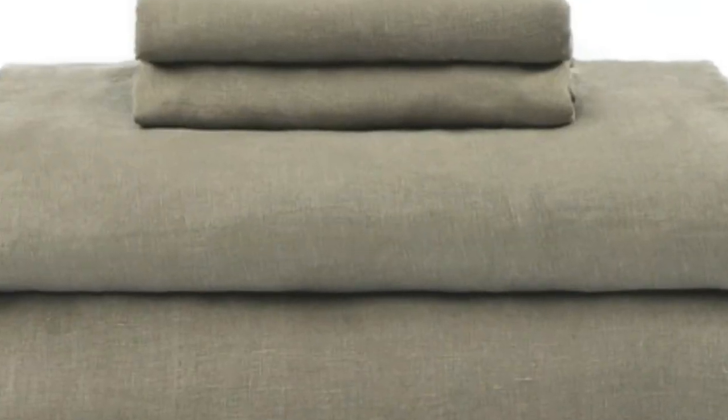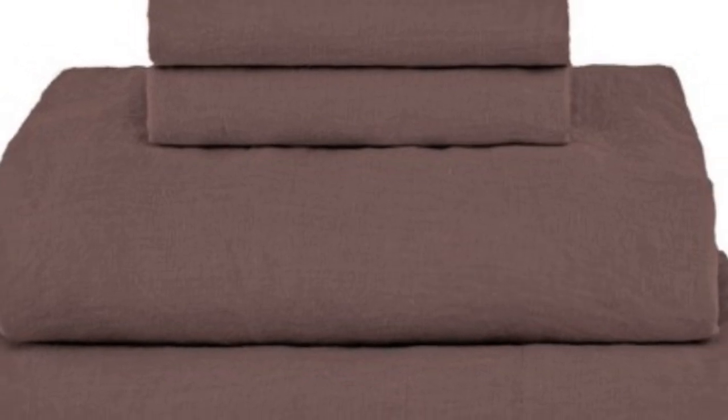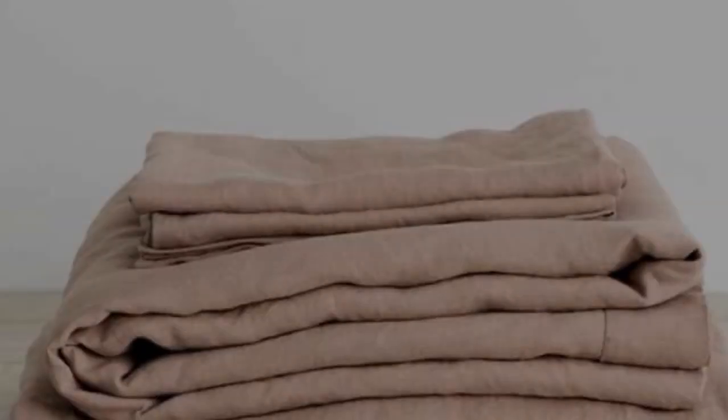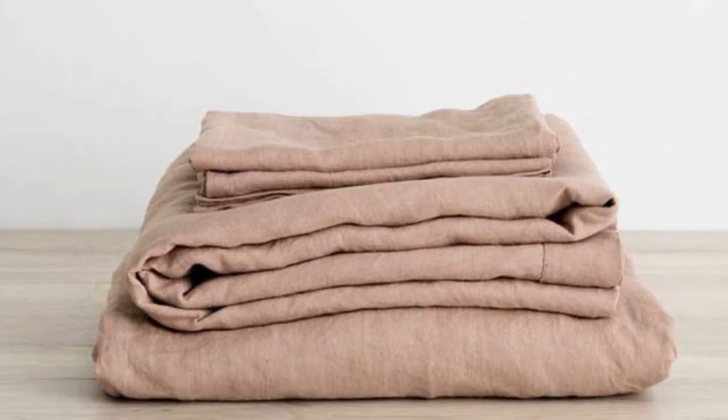The sheets provide enough airflow to prevent overheating, and they still provide adequate warmth on colder nights. Throughout the testing period, we noticed some stretching, as well as slight color fading and pilling on the parts of the sheets we slept on the most. However, these were hardly noticeable and didn't compromise the overall texture or quality of the material. Despite these minor flaws, we think that these sheets come at a fairly reasonable price, considering their luxurious construction, breathability, and overall quality.